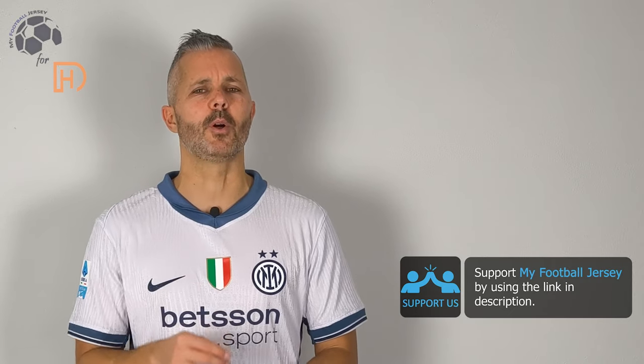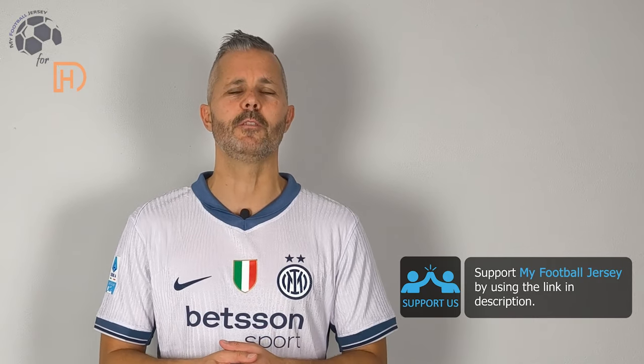Fatemi sapere cosa ne pensate della maglia — let me know what you think about the jersey, if you like it or not. If you like it, please smash the like button, and before we say goodbye, subscribe to the channel — it's really important. I'll show you different jerseys every day. See you next time, ciao!